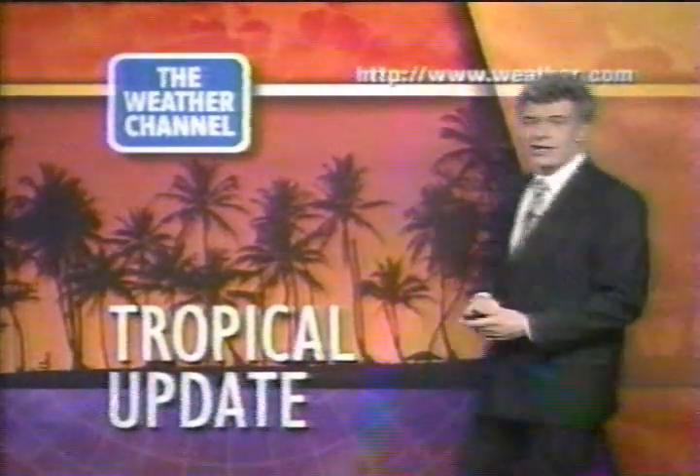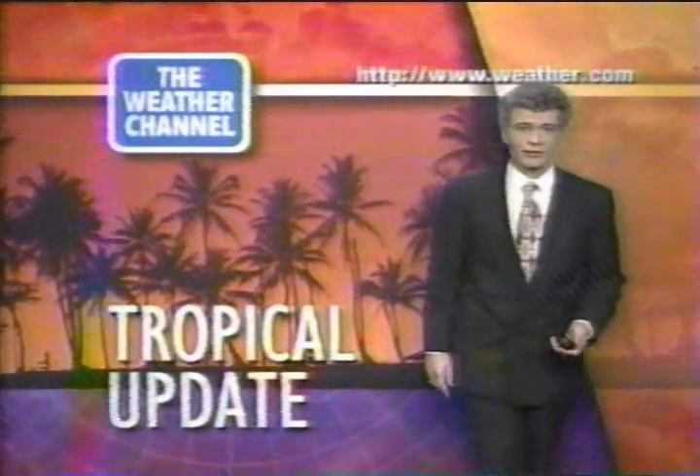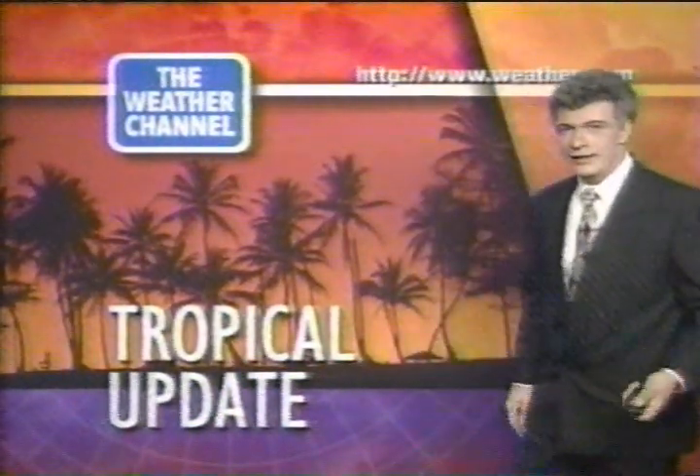Thanks for tuning in to the Weather Channel on your Wednesday after Labor Day. Mike Bono and Bob Stokes here in the studio, Sybil Staples directing, as we're looking at a new tropical depression.